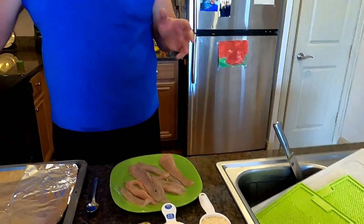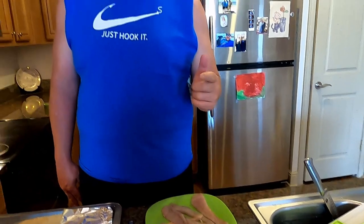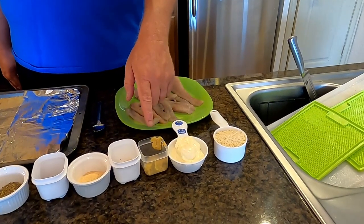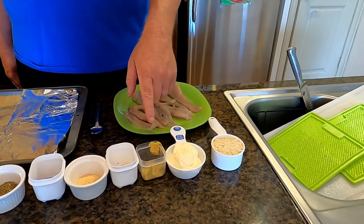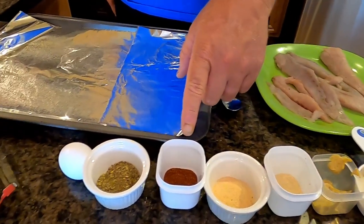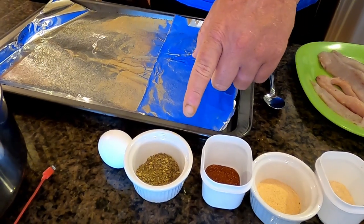Welcome to another Salty Strikes Catch and Cook. We have some bluefish here that we caught earlier and we're going to make some bluefish cakes — basically the same principle as salmon cakes or crab cakes. Here's what you're going to need: about two fillets, a half a cup of breadcrumbs, a half a cup of mayo, two tablespoons of mustard, two tablespoons of garlic powder, two teaspoons of onion powder, two teaspoons of paprika, and two tablespoons of dried oregano.